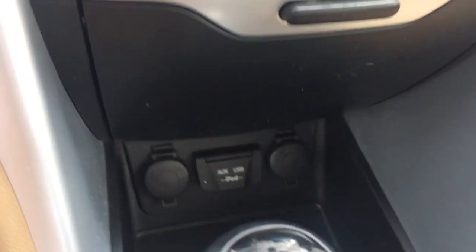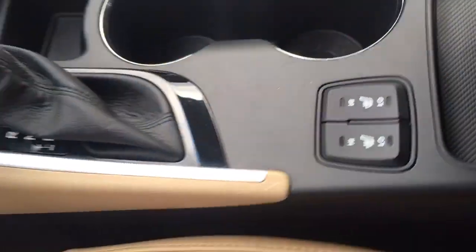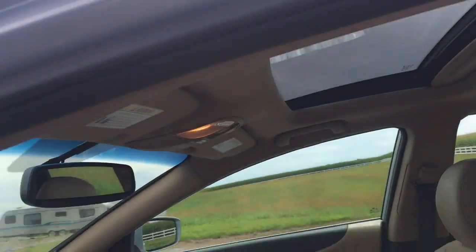Climate control. There's your auxiliary USB, iPod controller, ports and charging. We've got heated seats. Very nice console. And a sunroof — gotta love the sun.